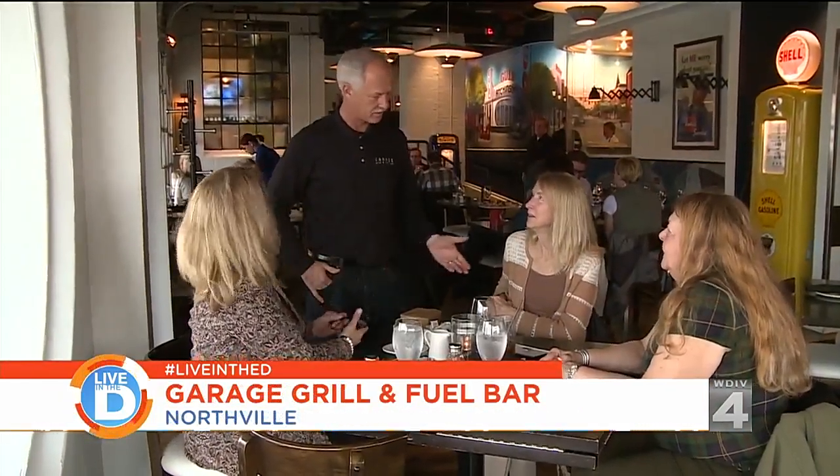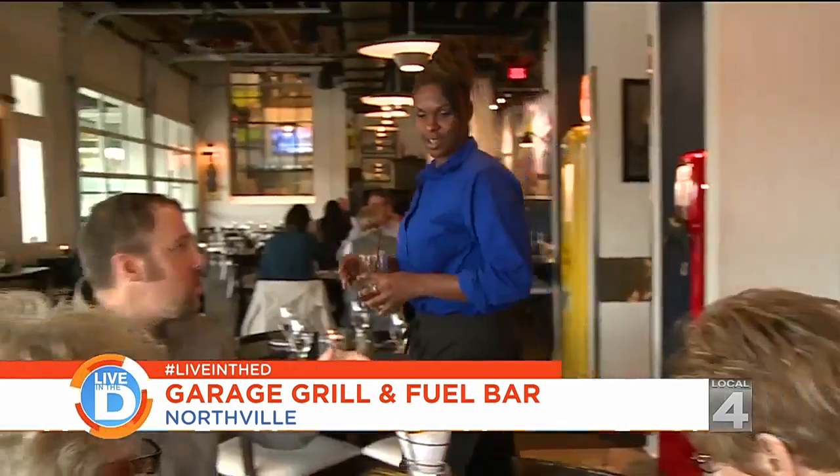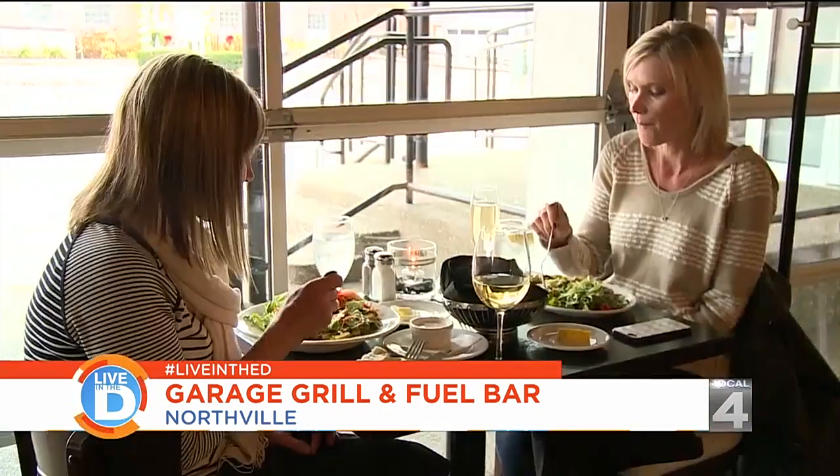You could say Bill and Mark Yvasek, two of the owners, have motor oil running through their veins. My grandparents started a manufacturing company in 1942 called Master Automatic, and we do precision machining. So the theme of the garage was perfect for us.